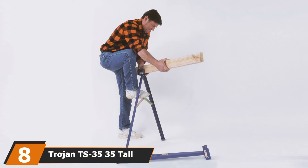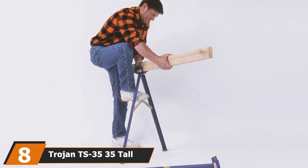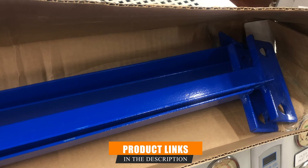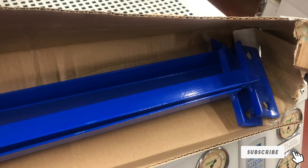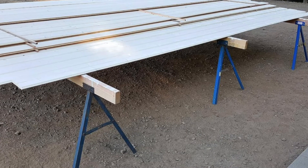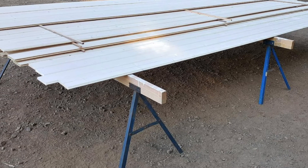The number 8 position is held by the Trojan TS3535 Tall Sawhorse. The Trojan TS3535 is the strongest, most rugged sawhorse, making it one of the best portable sawhorses on the market. It has 35 metal arms that are capable of supporting a colossal weight. The legs come in different angles, including 1/8, 1/4, and other configurations that are long-lasting and enhance durability.